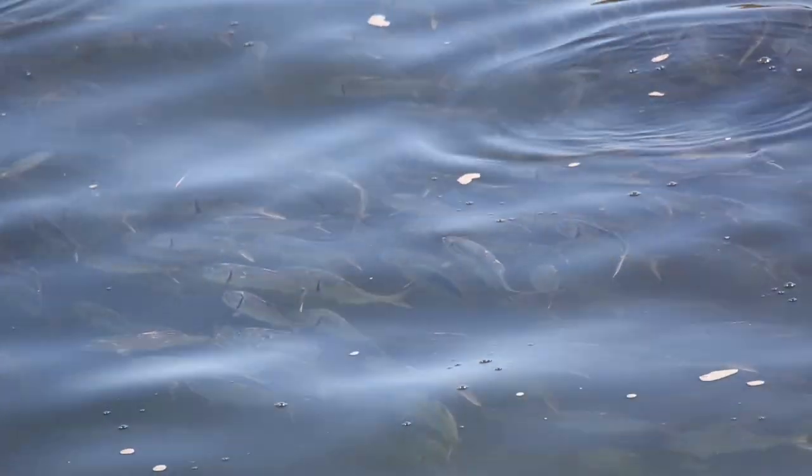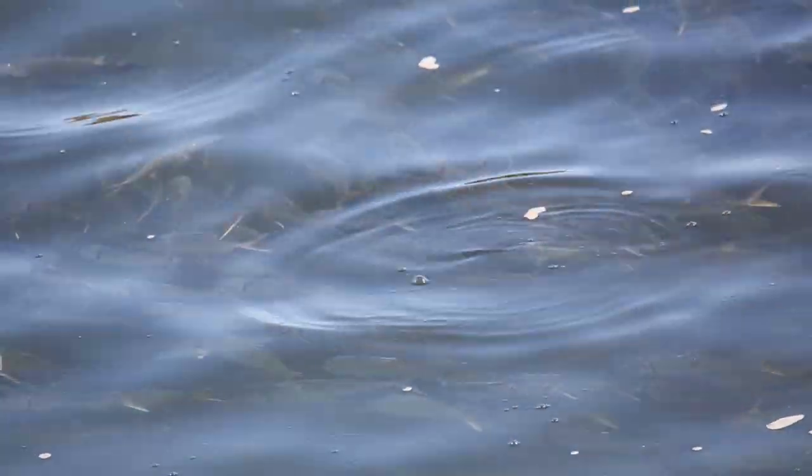Atlantic menhaden are a very abundant fish in the Bronx. And around their spawning season, when they come back here in droves and they school, they school at the top of the water and you see huge clusters of them.